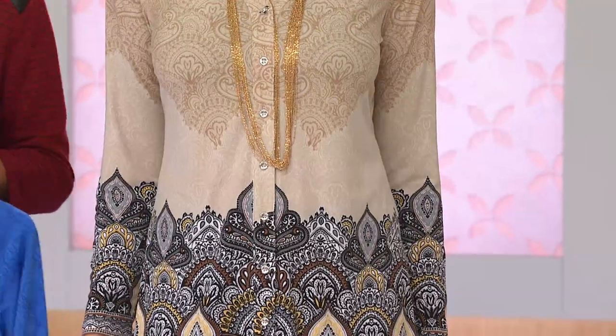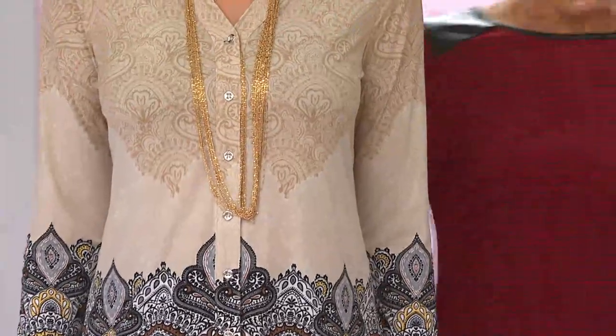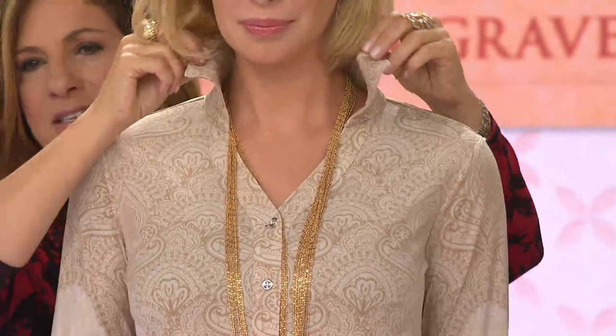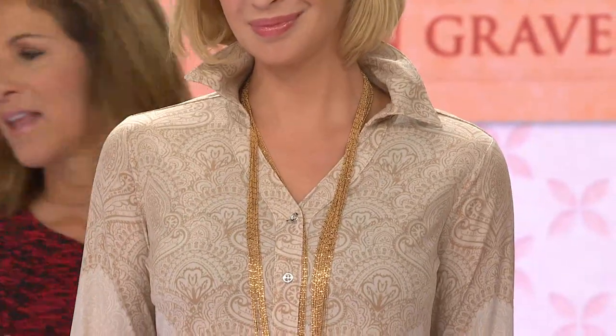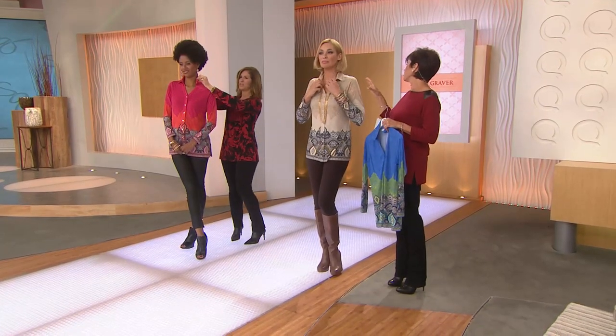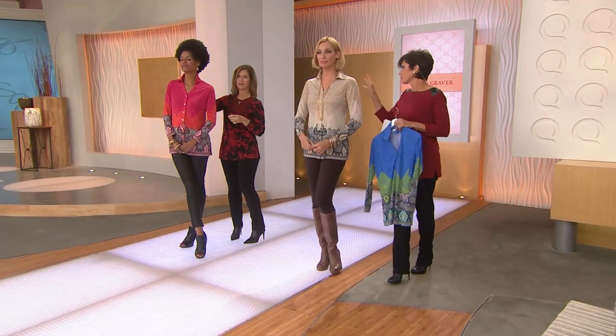We're going to come to Annie now. We'll pop your collar, but you have a necklace on. If you do a black cardigan with this, it'll really help that neckline stand up. So this is $47 — it's a liquid knit button-front border print shirt, and 200 are already gone.